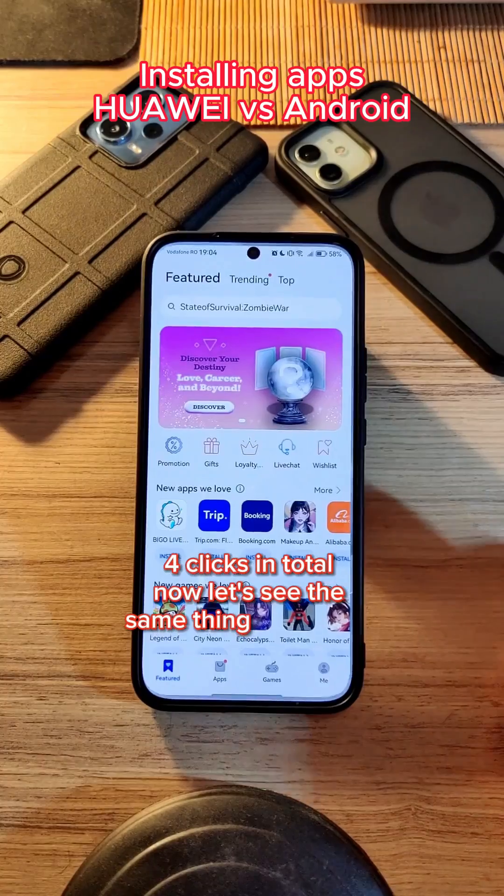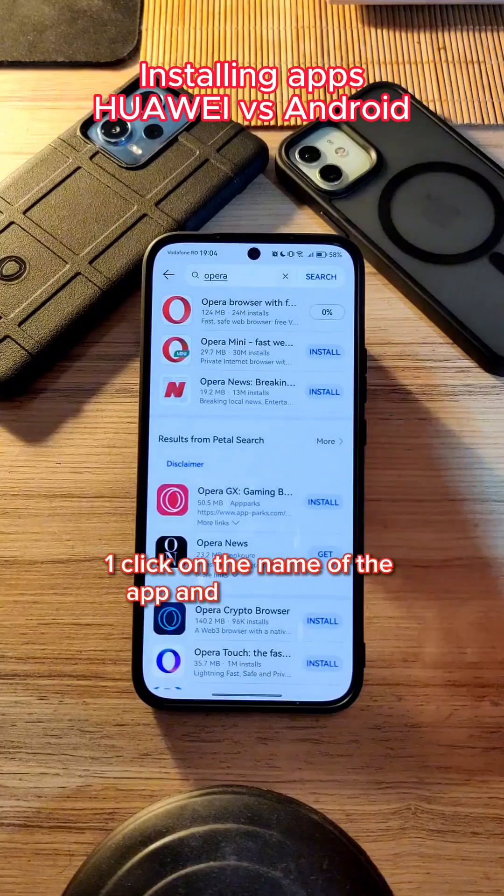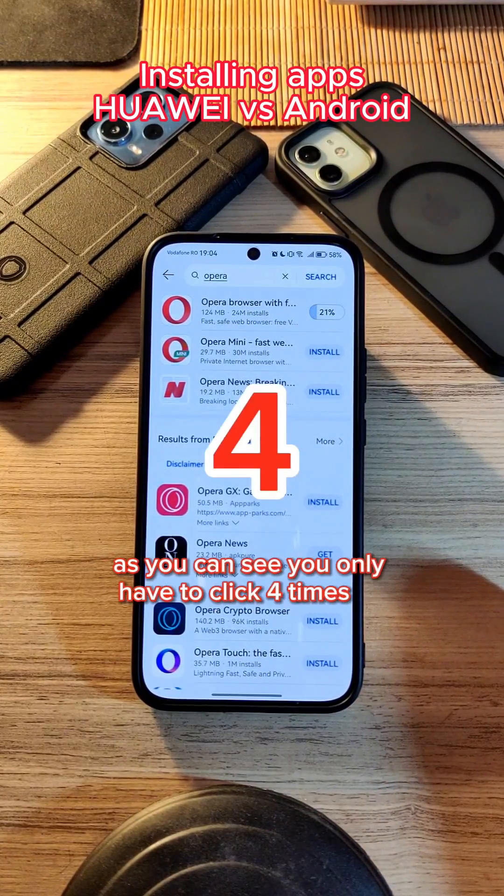Now let's see the same thing on Huawei: one click on the app market, one click on the search bar, one click on the name of the app, and one click on the install button. As you can see, you only have to click four times to install an app.